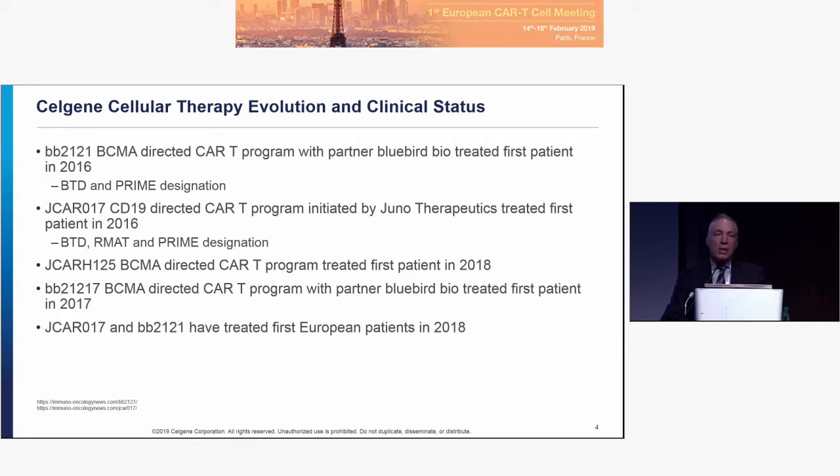With Bluebird, there is a second clinical program, BB21217, which uses a PI3K inhibitor in the manufacturing process to skew the population. Those initial data were presented at ASH. Both JCAR17 and BB2121 have treated their first European patients in 2018, now across more than seven countries and roughly 35 to 40 patients.